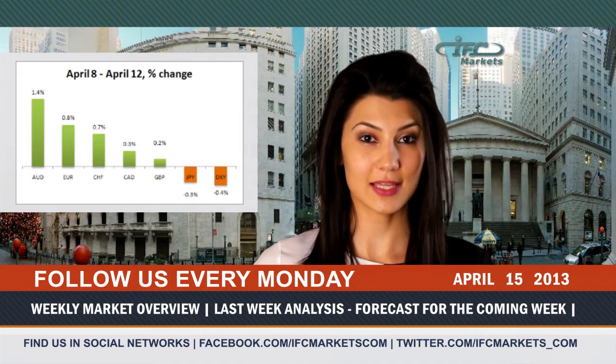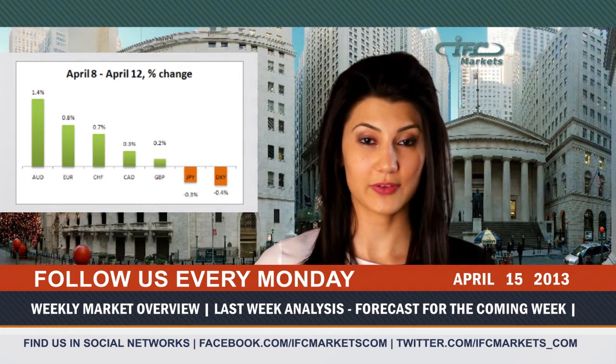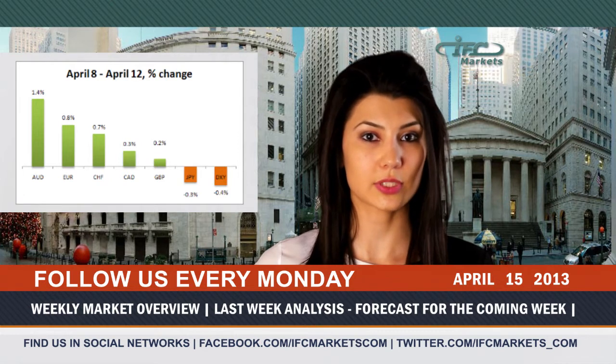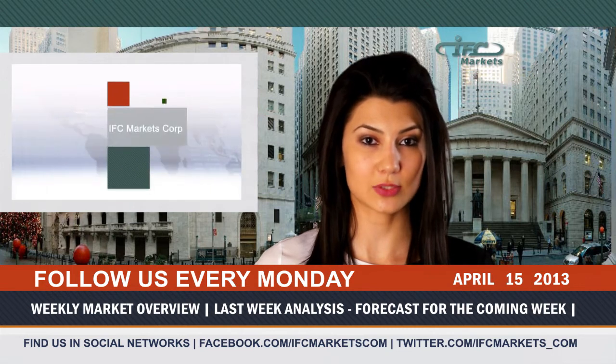Last week, the best dynamics among the major currencies showed the Australian dollar, having gained 1.4% against the US counterpart. The US dollar, however, has brought low disposition, and among the six major currencies, only the Japanese yen ended the week with deterioration, having lost 0.3%. The dollar index fell by 0.4%.